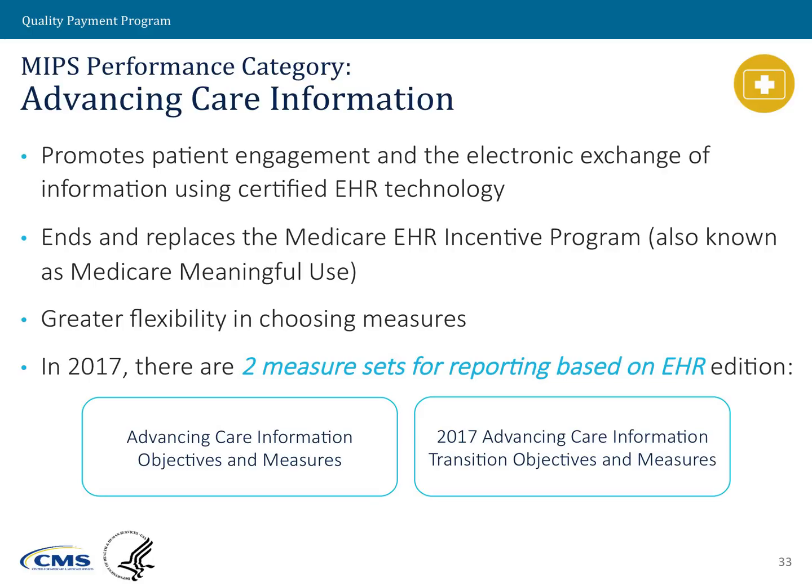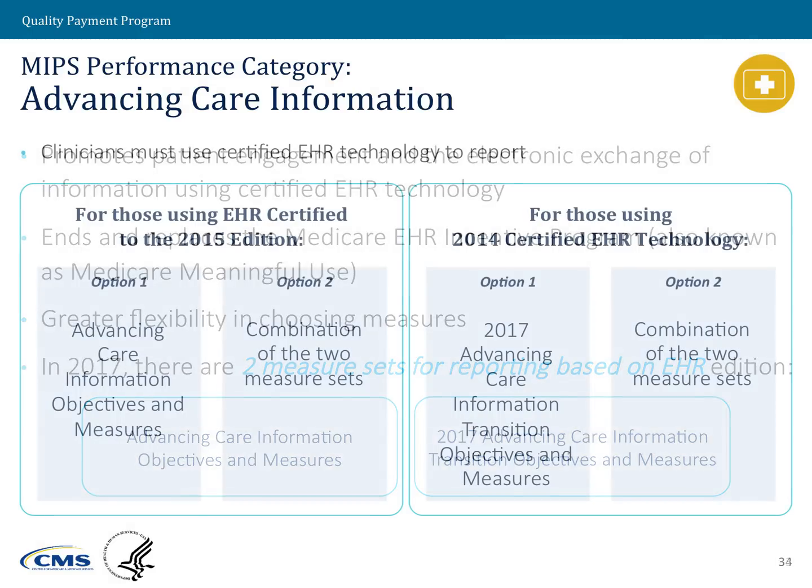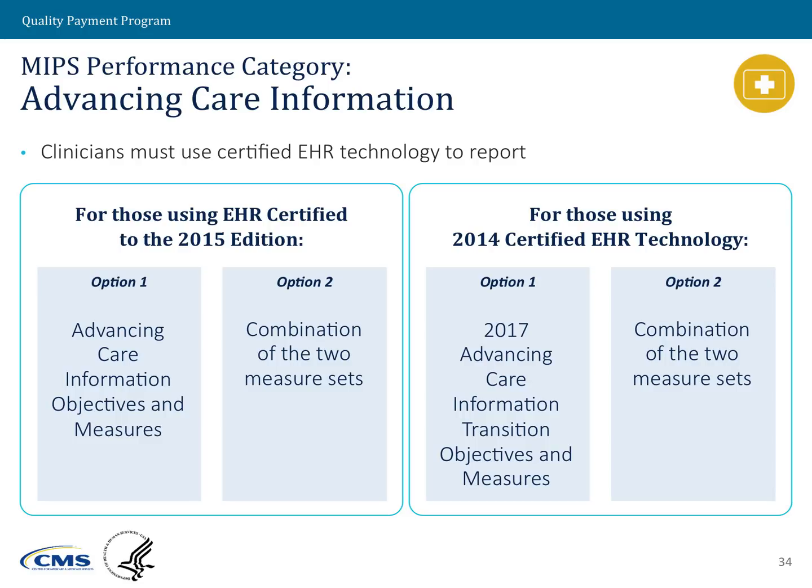For the last performance category, advancing care information, this category deals with the usage of certified electronic health record technology. We reworked this performance category based on feedback received from clinicians, introducing a lot of additional flexibility. Previously, under the old Meaningful Use program, clinicians did not have the ability to choose which measures and objectives they would report on — we now have that ability under the Advancing Care Information Performance category. There are still some required base measures, and the number of those measures differs based on the certified EHR technology the clinician has available to them.